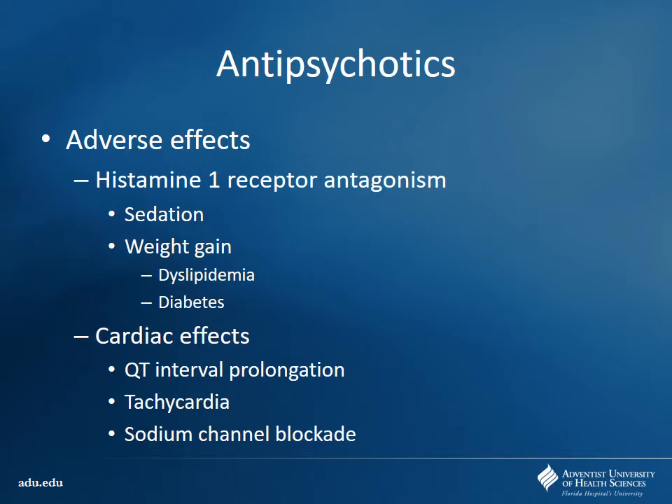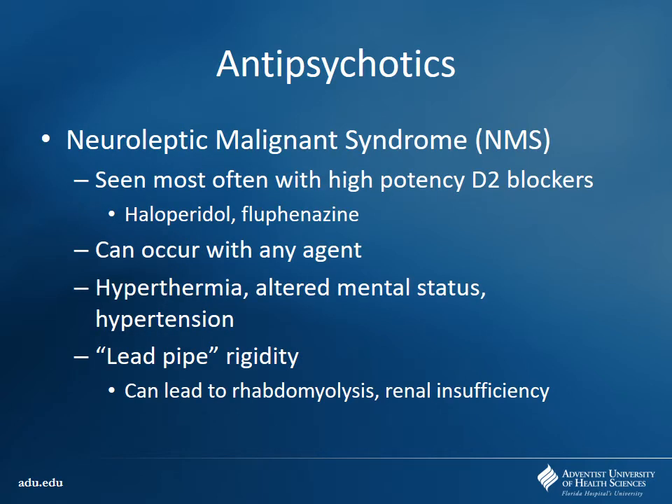You can have histamine-1 receptor antagonism causing sedation and weight gain, and cardiac effects — some will prolong QTc intervals, some will cause tachycardia, some sodium channel blockade leading to wide complex arrhythmias, usually seen more in overdose. The big thing you worry about with high-potency dopamine-2 receptor blockers is what we call neuroleptic malignant syndrome, or NMS — most often seen with haloperidol and fluphenazine, though it can occur with any of these first-generation antipsychotics.